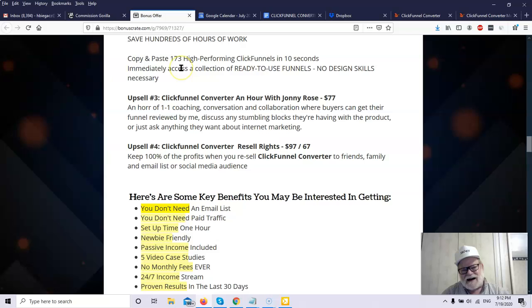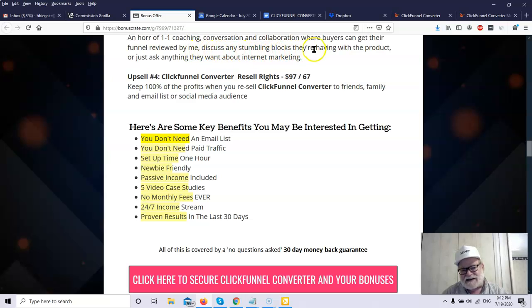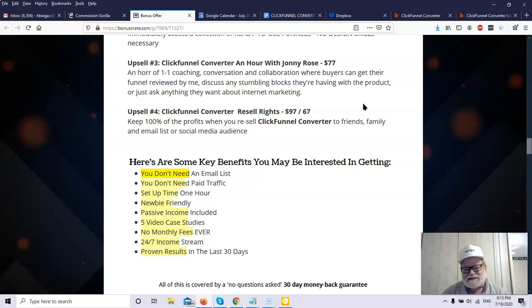With the Done For You product, you get copy-and-paste access to 173 high-performing ClickFunnels in 10 seconds — you immediately access a collection of ready-to-use funnels with no design skills necessary, basically click and it's your funnel. Upsell three is an hour with Johnny Rose, one of the creators of ClickFunnel Converter, for $77 — an hour of coaching, conversation, and collaboration where buyers can get their funnels reviewed and discuss any stumbling blocks or ask anything about internet marketing. He's already made the mistakes so you don't have to.